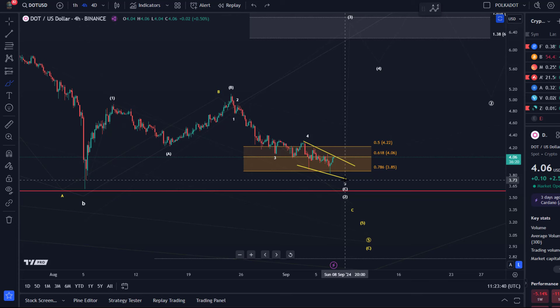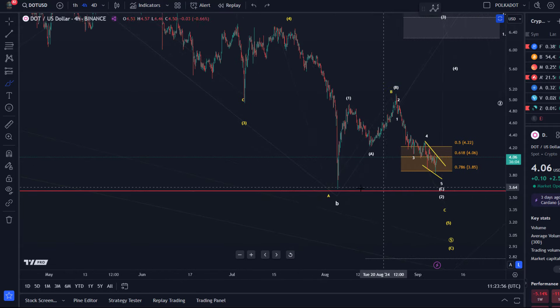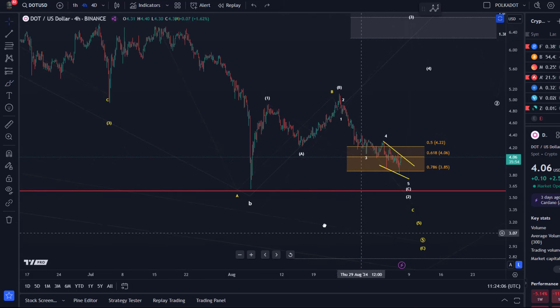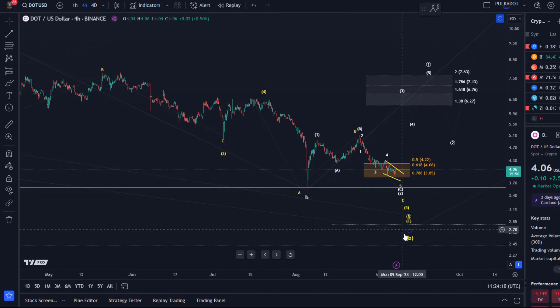As long as yesterday's low is holding — or even if we get another low — what's important is that it doesn't break below the invalidation point at $3.60. That's the October 2023 low and the 5th of August low. As long as we don't break below that, this 1-2 setup is valid, even though below $3.85 it will reduce in likelihood. That's also why we have the yellow scenario, which allows for another low — we could easily go even lower.